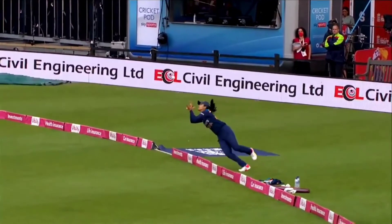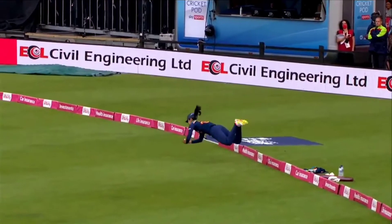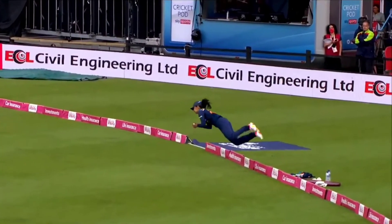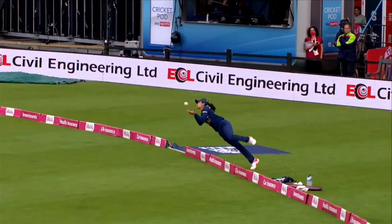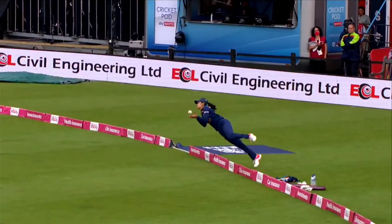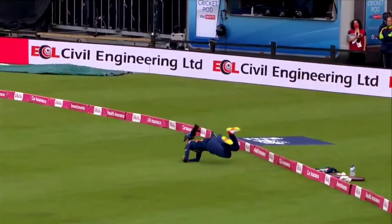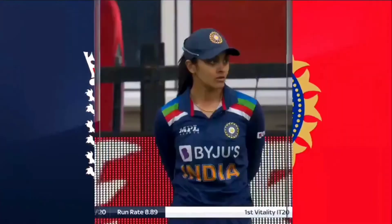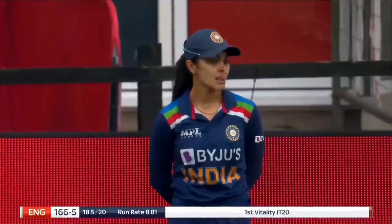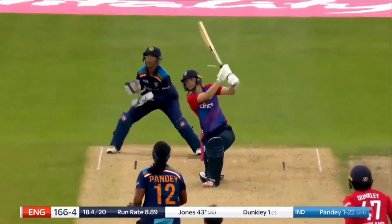Well, that's one way to stop a team from getting to 180 plus. What an absolutely magnificent catch. I watched them do it for about 10 minutes in the break between innings at New Road. And the fielding coach would be standing five yards in front, just lobbing the ball up, and they were practicing having the control over the body to do just that.